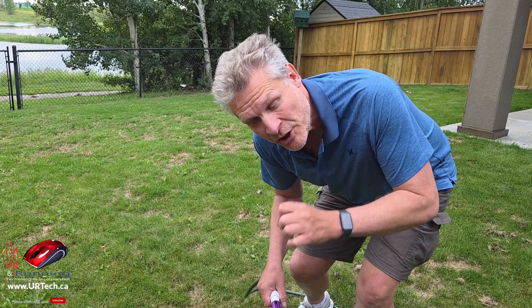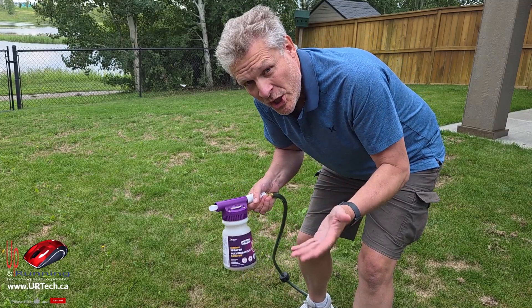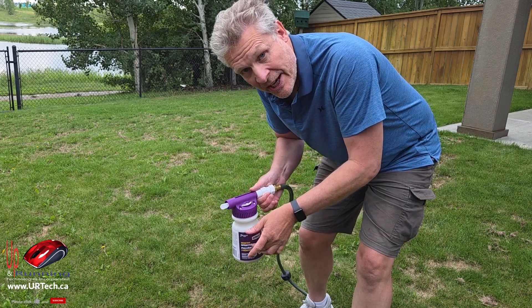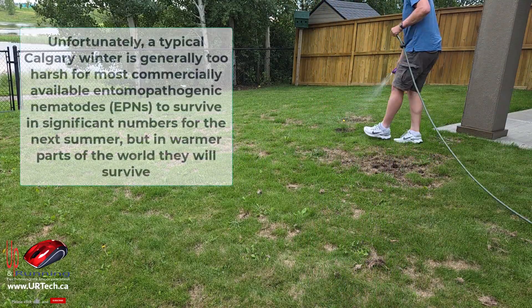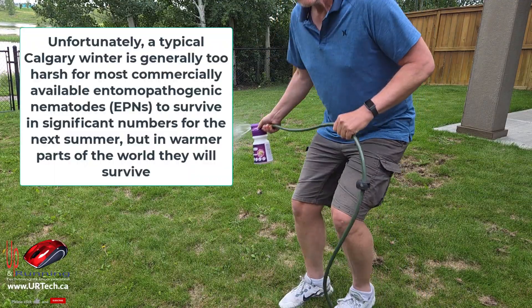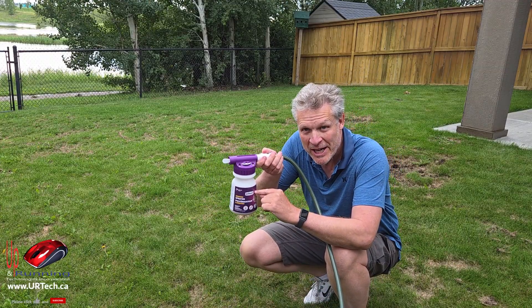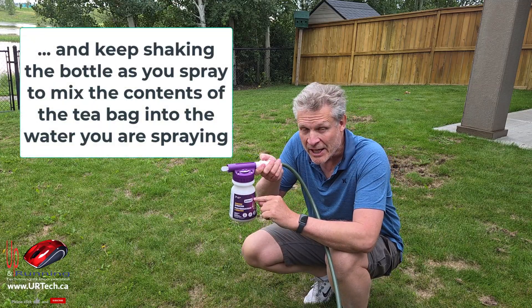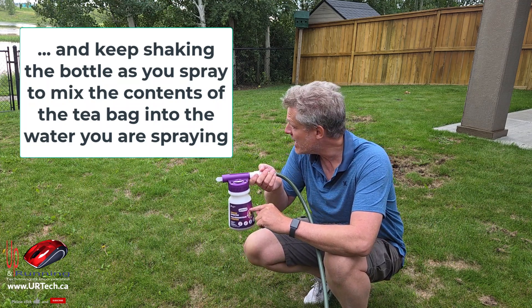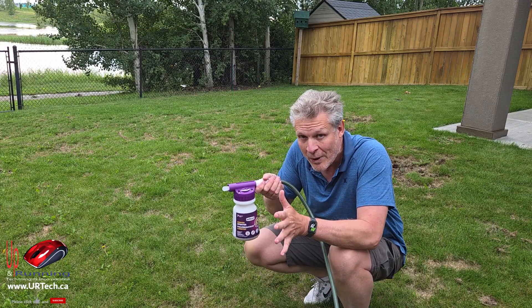Start in the most affected areas and work your way out until the bottle is dry. This works on the Venturi effect — as the water flows through, it creates suction and pulls the nematode solution out of the container. My bottle is now down significantly after about two minutes of spraying. You want to make sure that you use all of it, because as soon as they're activated, they're going to start dying if they don't get fed. Get them on the grass — don't think you'll save a little bit. Once they've got water on them, you use them or you're wasting their precious little lives.